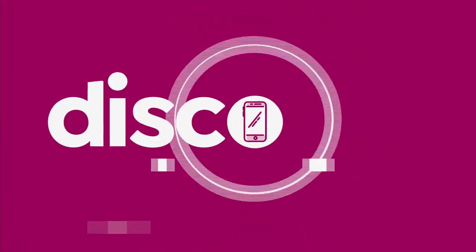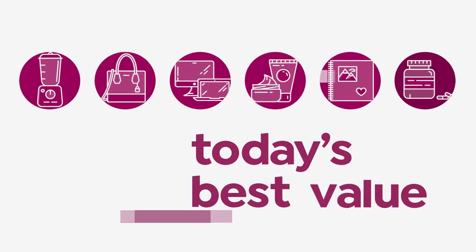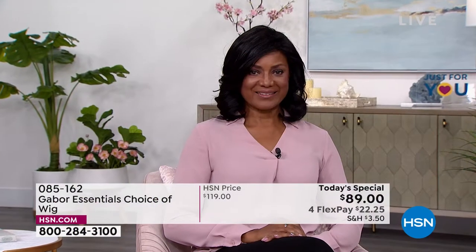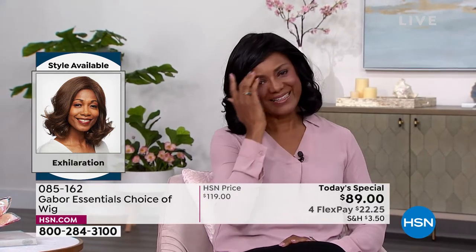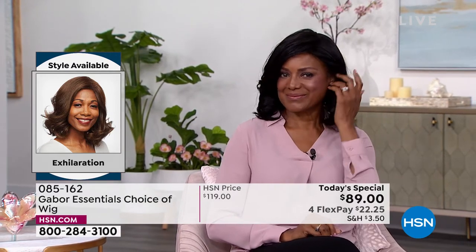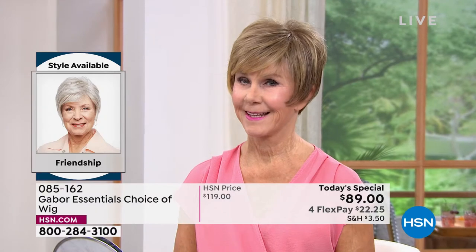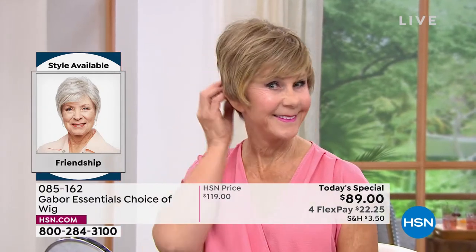Every single one of them is today's special. Inger is exhilarating in her Exhilaration wig. You cannot believe this is an easy way to get your hair done. That's the brand new Exhilaration, and you're saving $30 on your brand new hairstyle today.